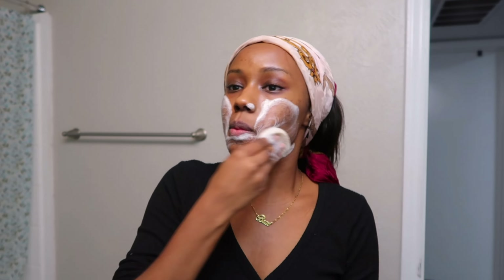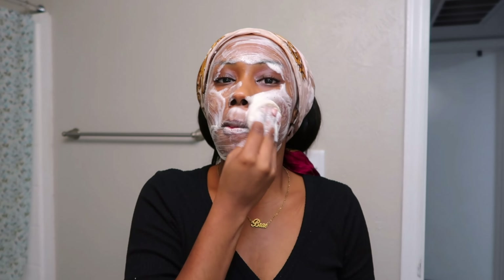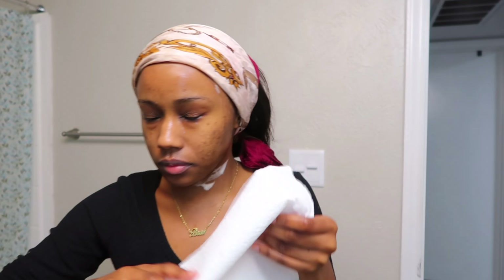It's a three-in-one treatment. You just rub it and it suds up, then you rub it all over your face. You can leave it on as a mask or you can just rinse it off. I usually rinse it off and then I always pat my face dry with a clean paper towel.